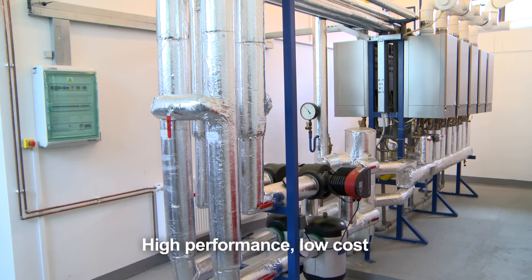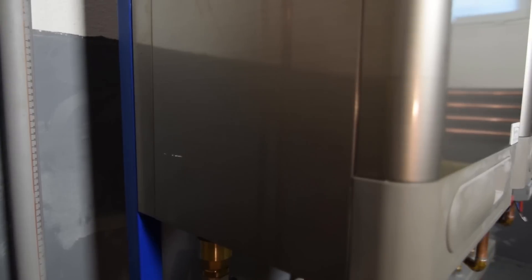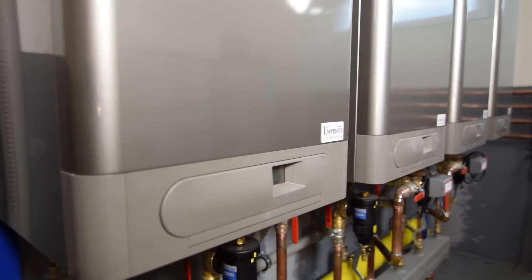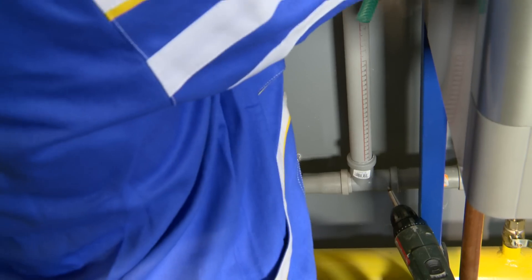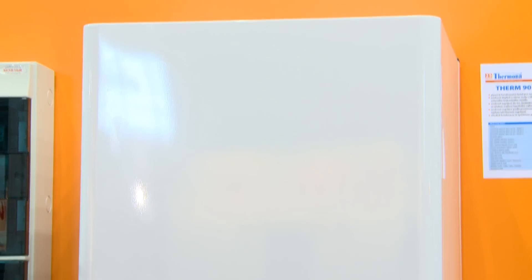The unique design and special connection of Therm boilers make it possible to increase the capacity installed steadily, already from 24% of the nominal output of the smallest boiler used. The high performance of the whole boiler room means that Therm 3090 gas condensation boilers can be used.